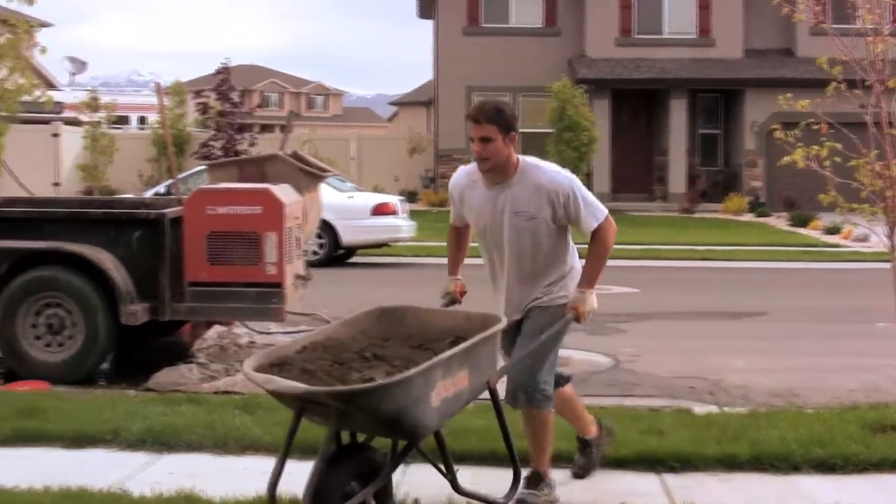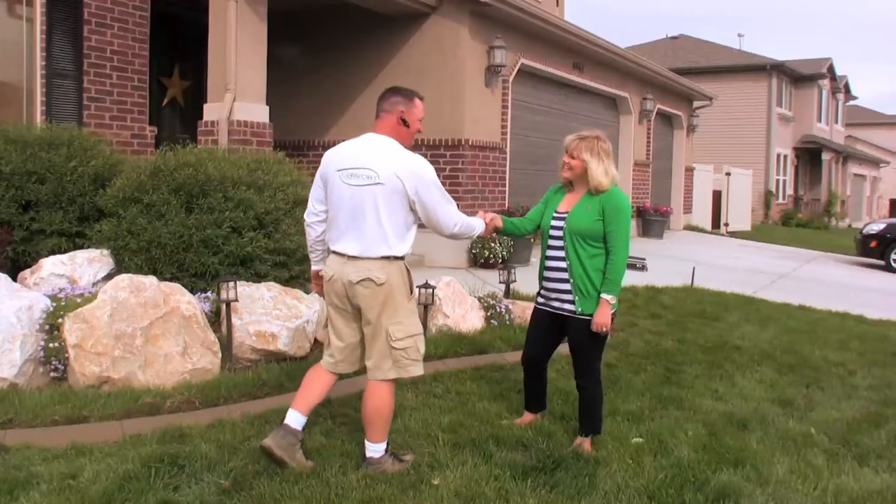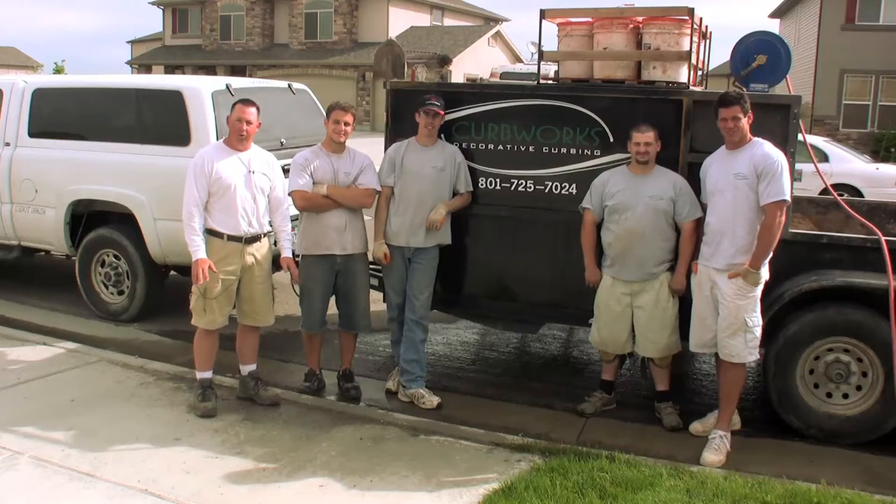Not only would I recommend CurbWorks to my friends and family, but I already have. Since I booked this job, Mike's already done five of my neighbors and they've all been really satisfied. At CurbWorks, your satisfaction is guaranteed or you don't pay for your work.